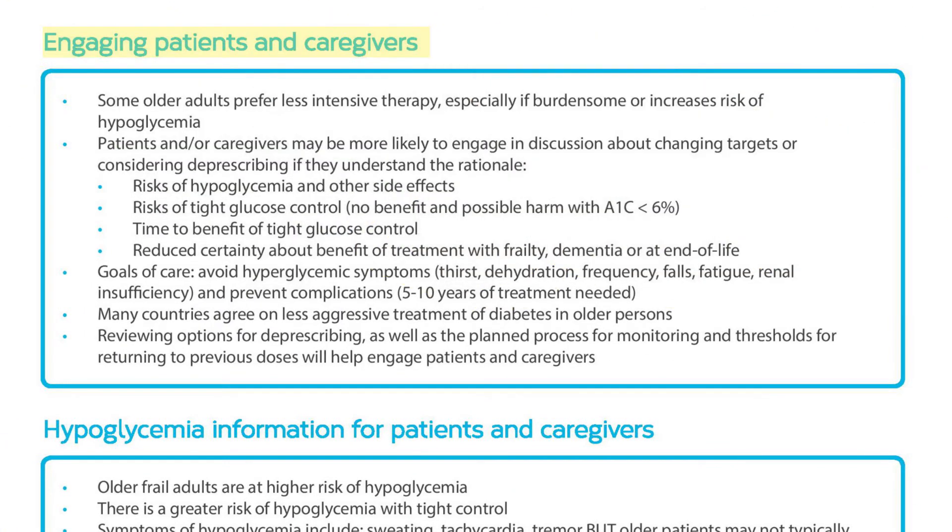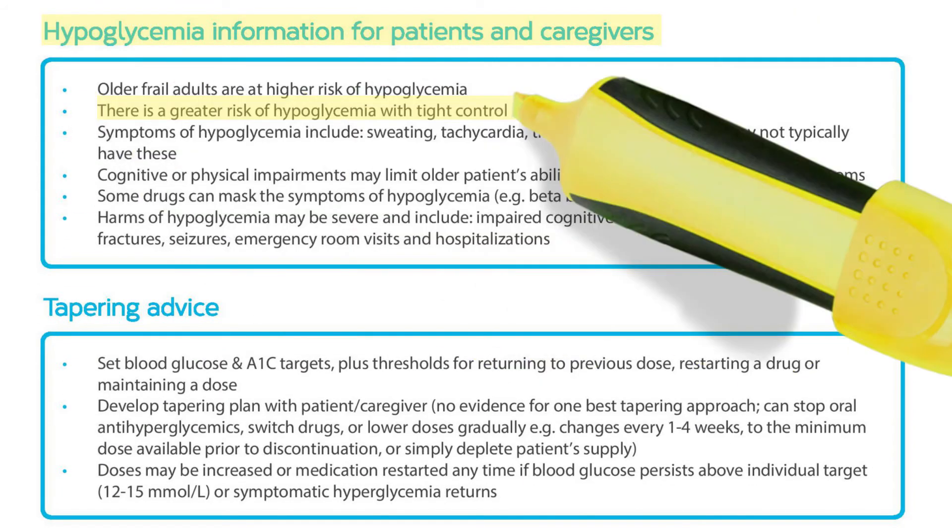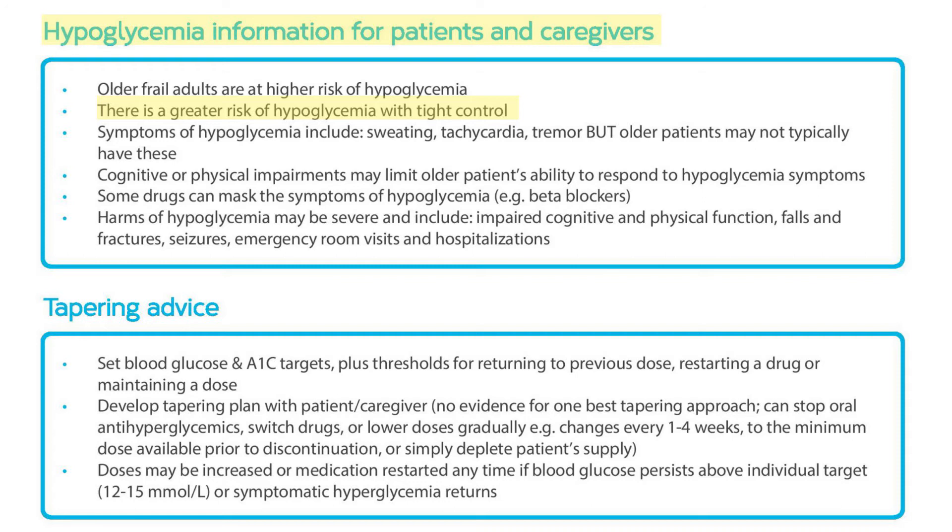Now it's time to review the various options with Joe and his family. Joe's pleased about the idea of taking less medication, but a bit nervous because he's had diabetes for so many years. It's important to clearly explain the risks of low blood sugar and other possible side effects as the reasons for deprescribing. In particular, his family would benefit from understanding that Joe's reduced cognition may make it hard for him to respond to hypoglycemia symptoms, and that the potential harm of hypoglycemia can outweigh any continued benefit of tight control of his diabetes at this time.